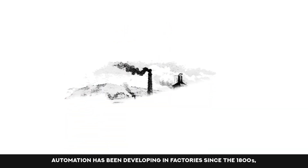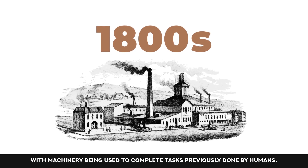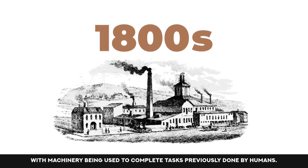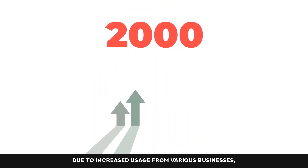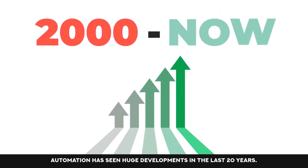Automation has been developing in factories since the 1800s, with machinery being used to complete tasks previously done by humans. Due to increased usage from various businesses, automation has seen huge developments in the last 20 years.